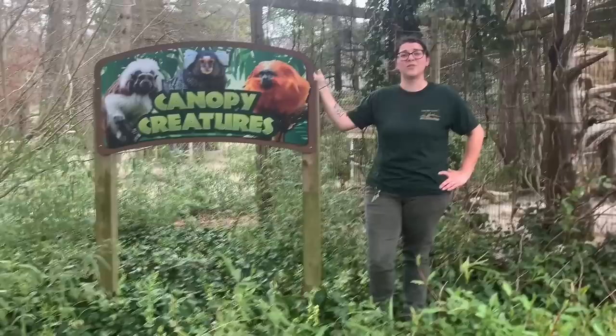Welcome back to Virtual Zoo School. Thank you so much for all your support and following us this far. Today our journey into the zoo will bring us to some of our smallest animals.